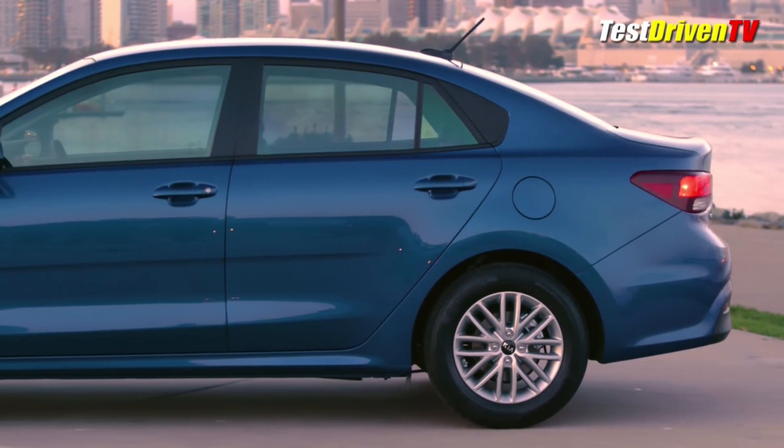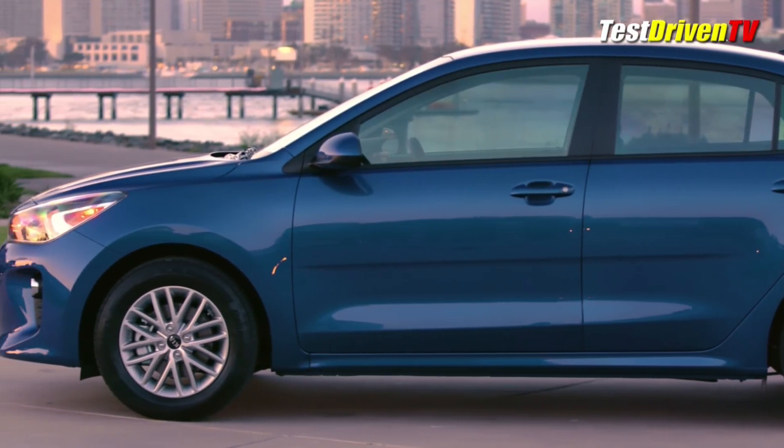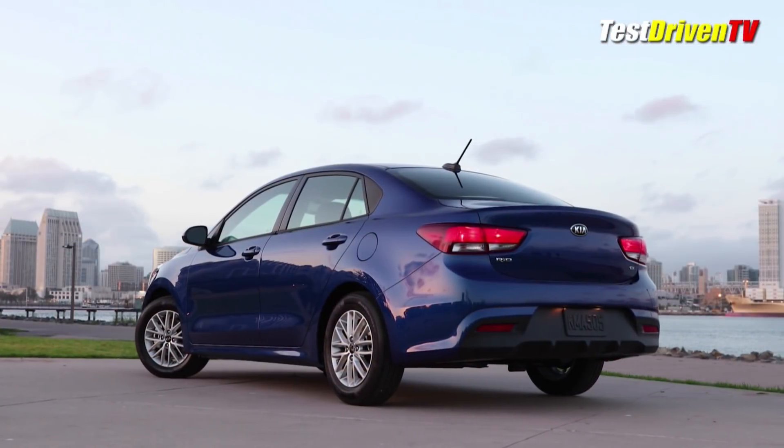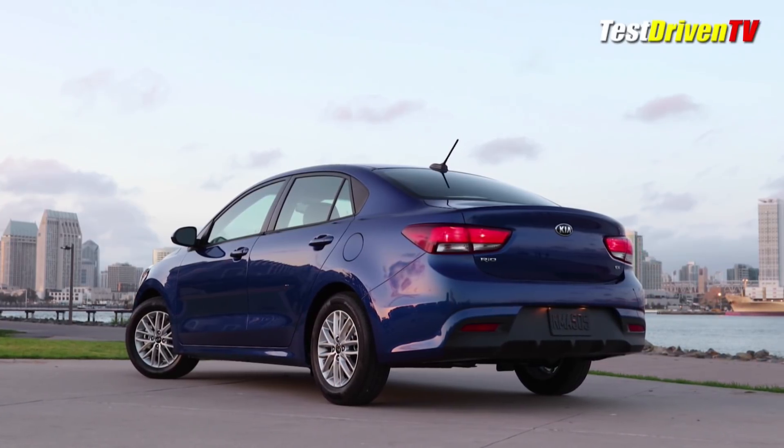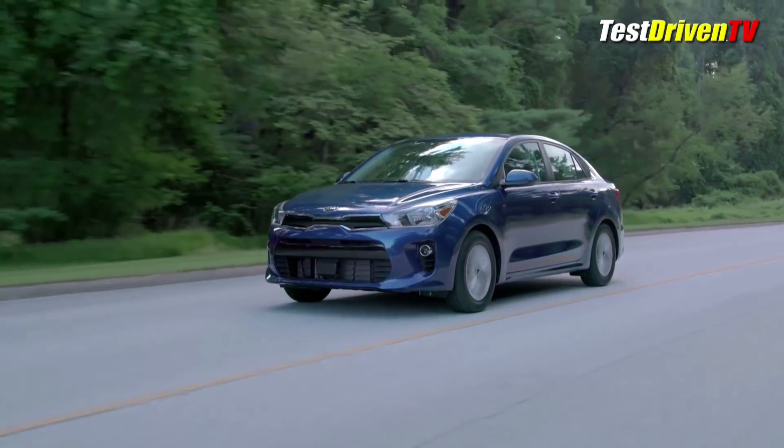The surfaces are smoother with less sharpness and contour lines, which Kia says is added sophistication. At the rear, this is evident in a more formal, upright roof line and shorter overhangs.